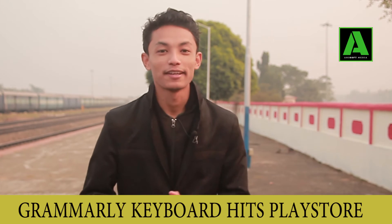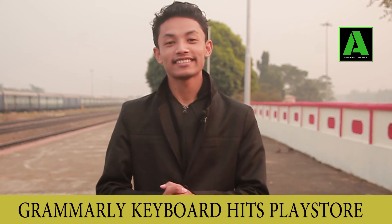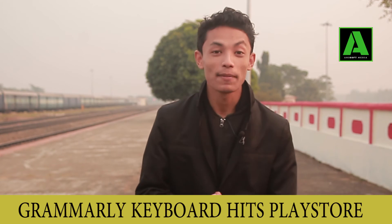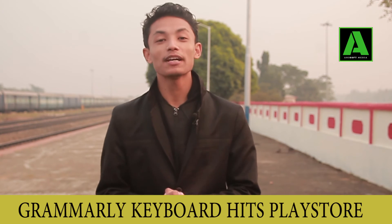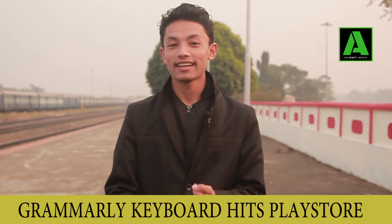For everyone who has had trouble with grammar while typing, there is good news. There is a new app in the Play Store called the Grammarly Keyboard. You can download it from the Play Store, and it has very special features such as word predictions and grammar corrections.